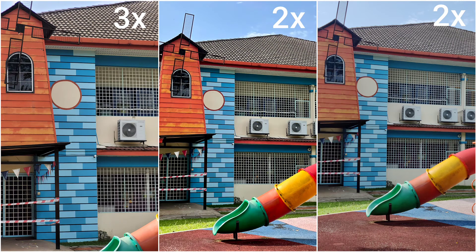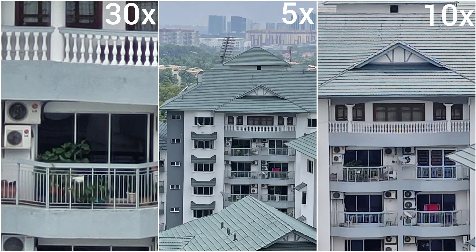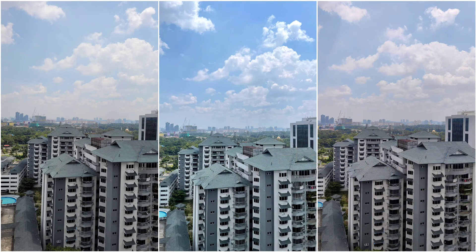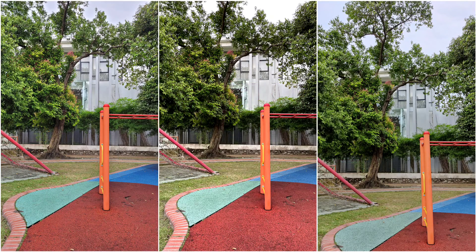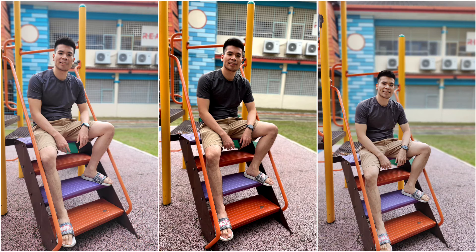That's it for the camera comparison between the S20 FE, iPhone 12, and OnePlus 8T. Let me know in the comments which one you think does better. Personally I would go with the S20 FE as it's the most balanced for me, but that's just my opinion — let me know your experience with these phones. If you enjoyed this video, click like and subscribe for more videos. Follow me on Twitter, Instagram, Facebook, and YouTube at drharmistak. Stay safe, take care, and wash those hands.